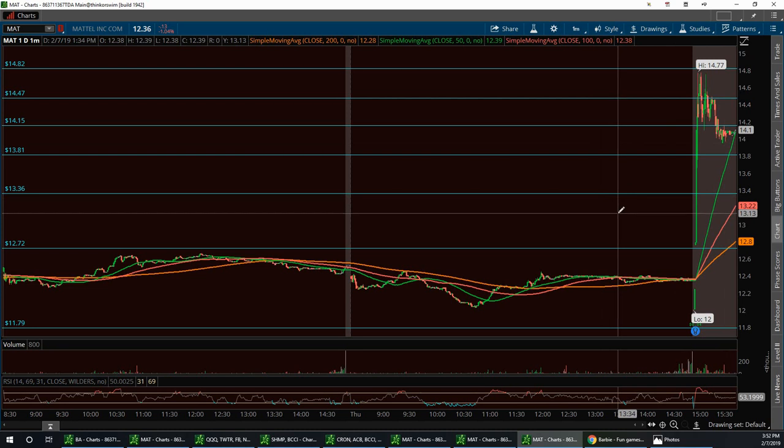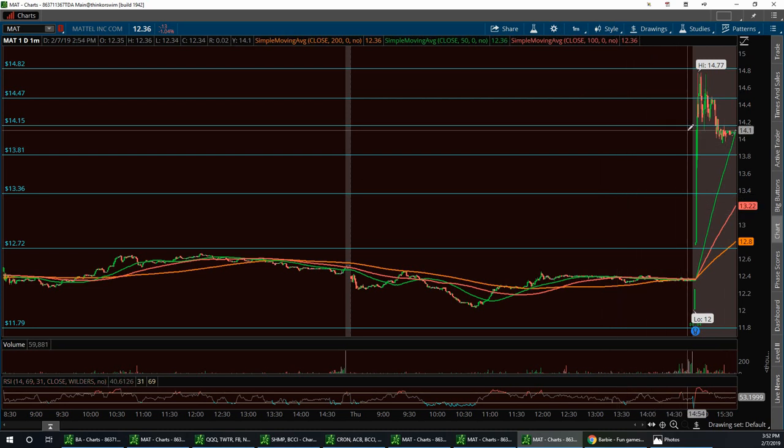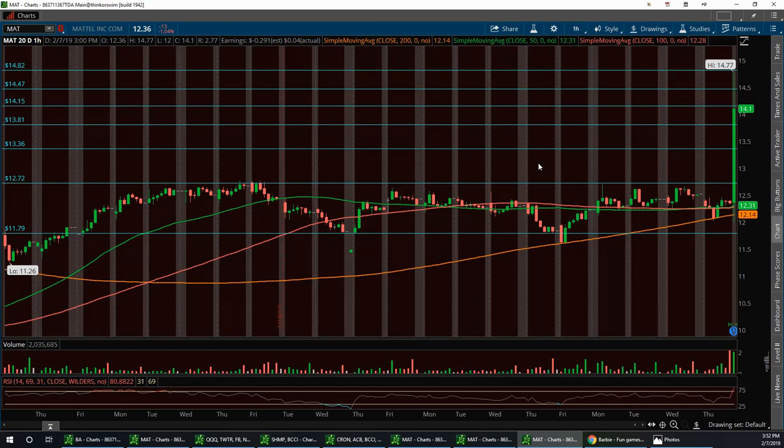Let me look at the 20-day chart to see where those resistance lines are that we're going to be looking for.